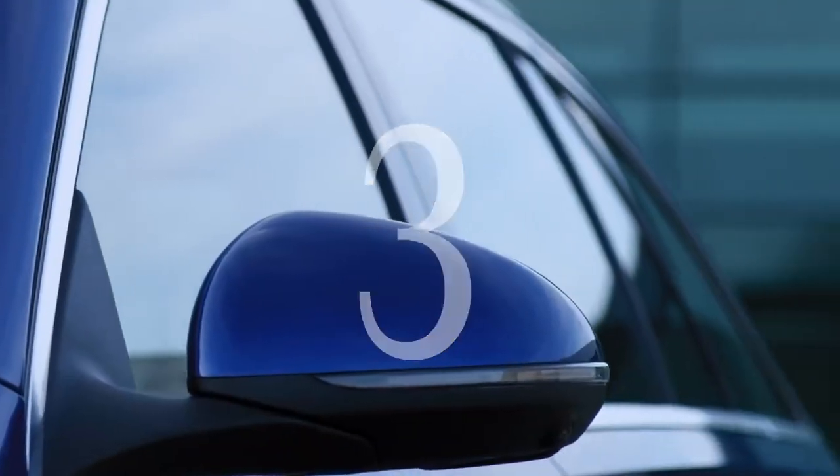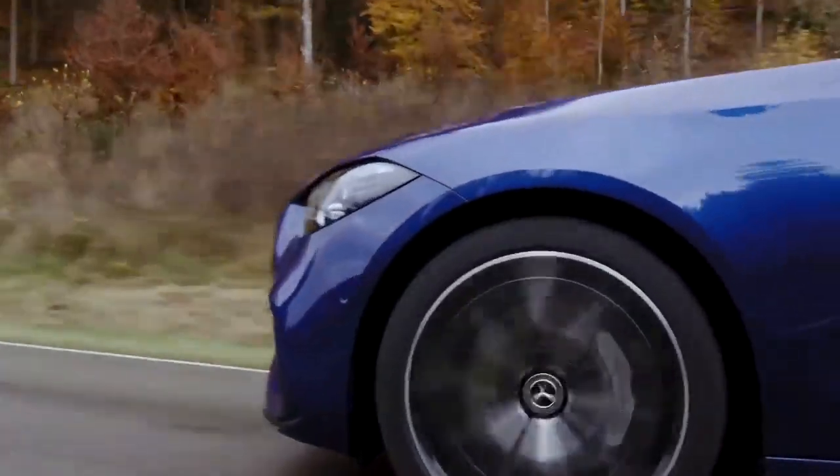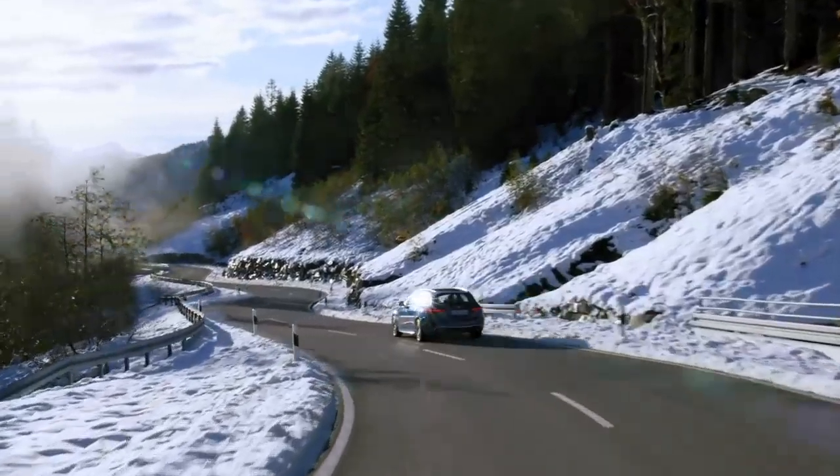Third, the C-Class wagon enjoys great popularity in Germany — two out of three C-Class customers in Germany opted for the C-Class wagon in 2020. The new C-Class wagon is a very attractive total package. That's why it's one of our most popular models.